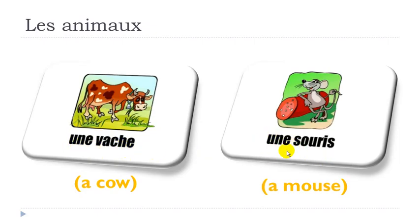Here the next one: final S is not pronounced. O and U — when you combine these two vowels you get the sound OU. SOURIS, UNE SOURIS, UNE SOURIS.